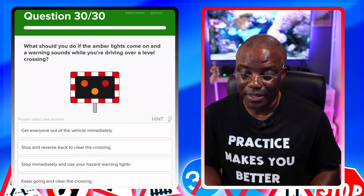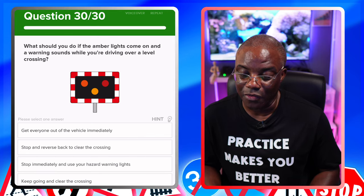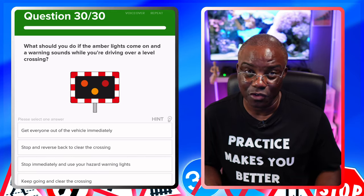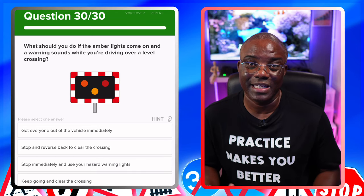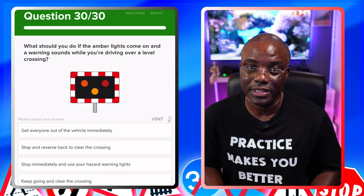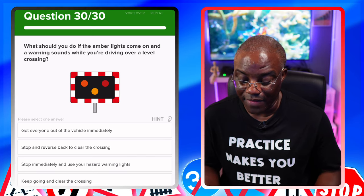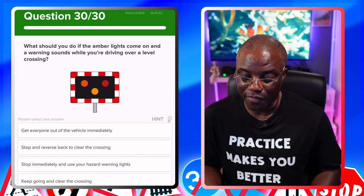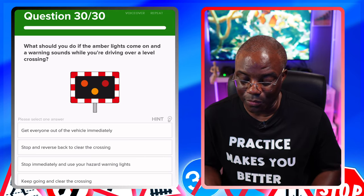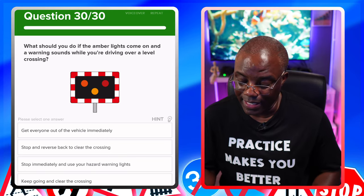What should you do if an amber light comes on and a warning sounds while you're driving over a level crossing? The key word there is you're driving over the level crossing when this is happening. If you're already on the crossing, keep going — it's too late to stop. Amber is warning it's going to change, but you're already on the crossing, so keep going. Options: get everyone out of the vehicle immediately — no, that's if you've broken down. Stop and reverse back to clear the crossing — no. Stop immediately and use your hazard warning lights — no, you'd be stopping on the tracks. Keep going and clear the crossing — yes, that's the safest option.